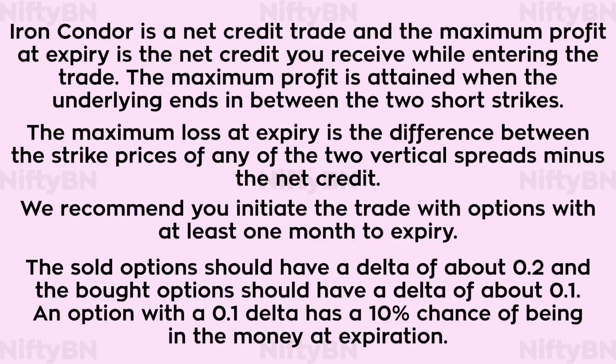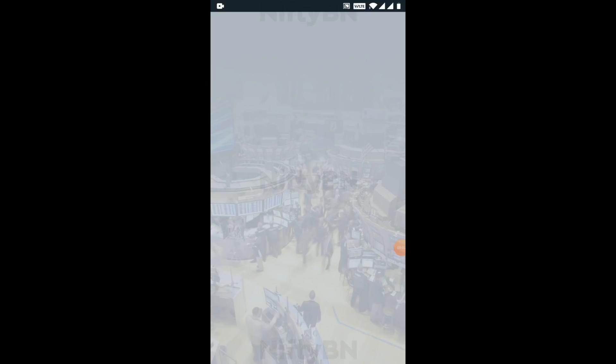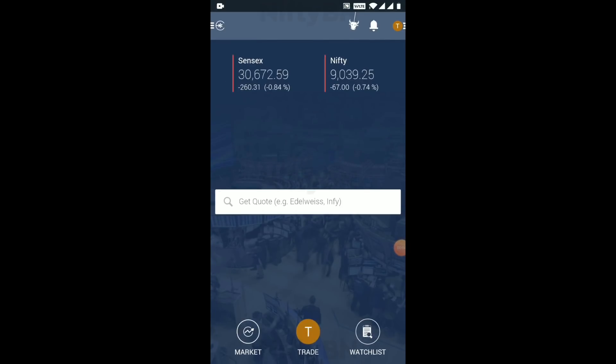The sold option should have a delta of about 0.2 and the bought option should have a delta of about 0.1. As learned in earlier videos, an option with a 0.1 delta has a 10% chance of being in the money at expiration. Let's see where to find the delta of an option — install and open the app Edelweiss Mobile Trader.